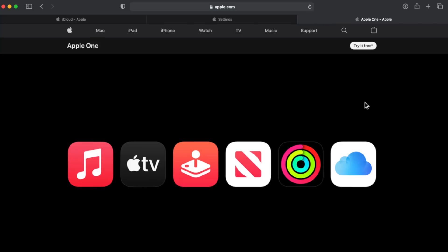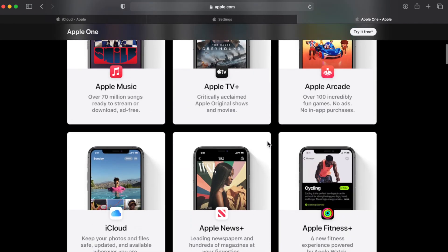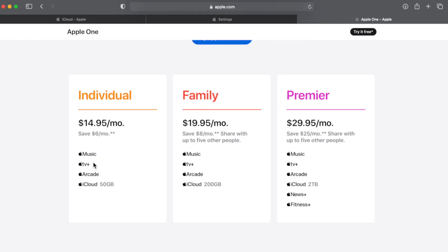Now these plans are only for upgrading iCloud storage. Apple actually came out with a whole new service — pulling up Apple's website — their whole service is bundling all of their services essentially. A lot of people have gotten into the ecosystem: Apple Music, Apple Arcade, Apple TV, iCloud, Apple News, and Apple Fitness. Apple took those iCloud plans and tied them into one overall membership.